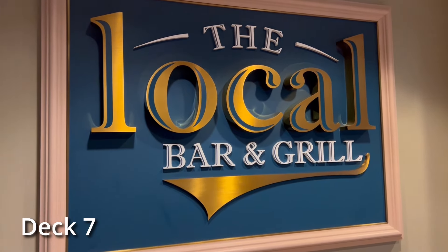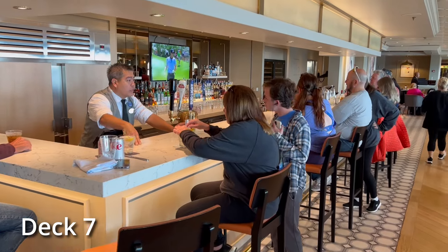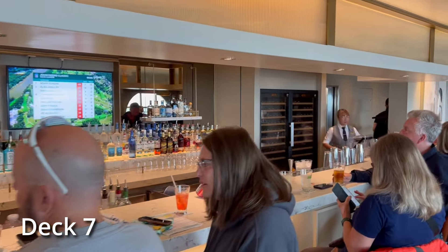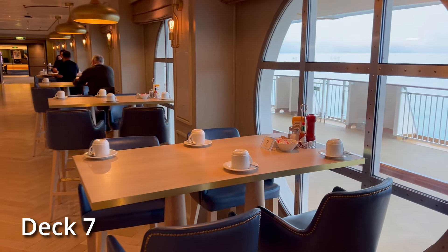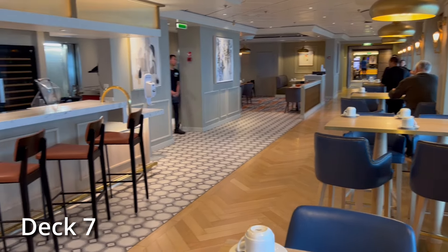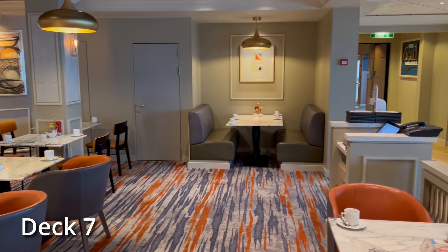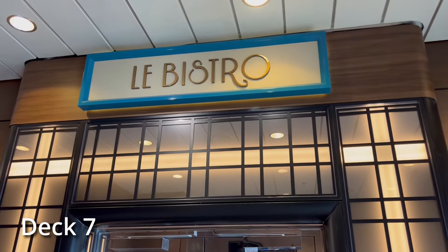The Local Bar and Grill is a somewhat unique dining option for Norwegian Cruise Line. It's a complimentary restaurant open for breakfast, lunch, dinner, and late into the evening. It's American-style breakfast, pub-style food for lunch and dinner, and a full service bar as well. Lots of seating, and they don't take reservations, but there's rarely a line because they're open all day and all night. You just walk up to the desk and tell them how many people you need.